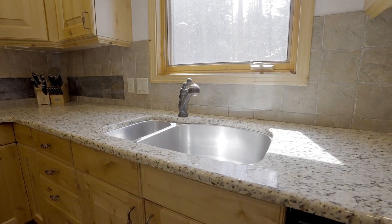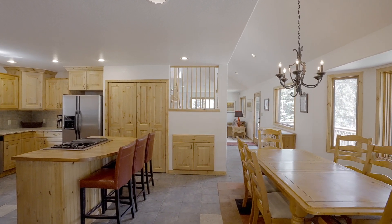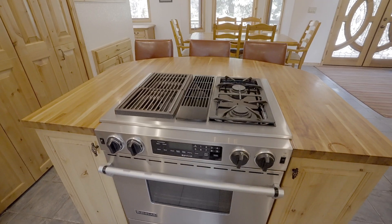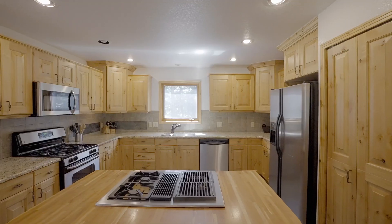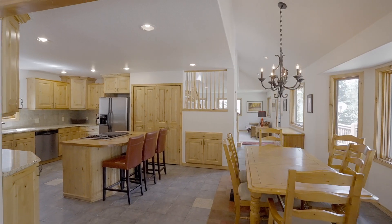Our second favorite thing about this house is this beautiful kitchen. I love the way they took the slab granite countertops and all the solid woods and really brought a nice Colorado feel to this kitchen. They also took the time for interesting tile work and an ornate backsplash. From this spot you have access to all of your cooking stations, including a double stove and a double oven, plus two massive amounts of countertop space — it's just a perfect place to entertain family and friends.